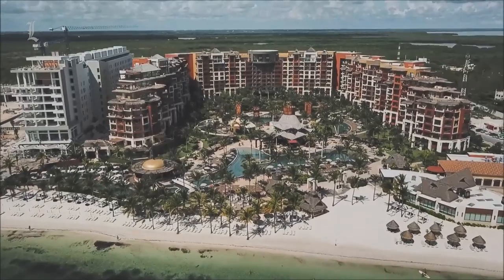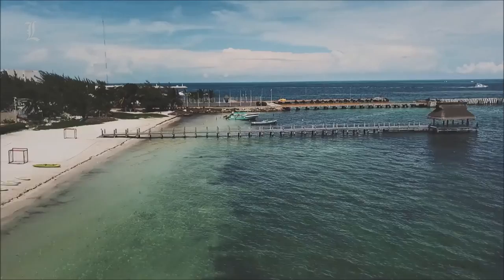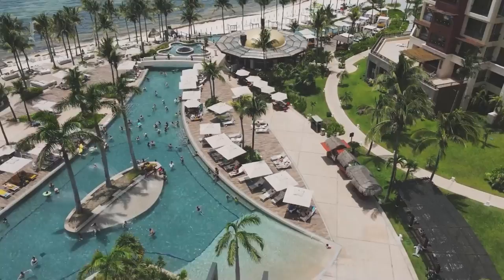The family-friendly beachfront Villa del Palmar Cancun offers opulent suites with modern decor and a lively fresh vibe. It mixes in perfectly with Cancun's great natural beauty. Its location in Playa Mujeres actually feels remote and tranquil, yet its wide range of activities ensures that visitors won't get bored.